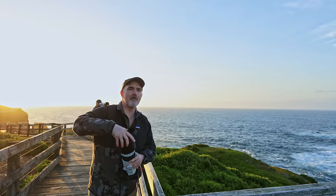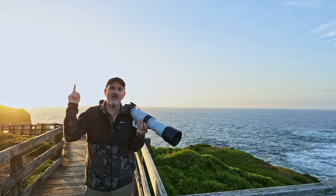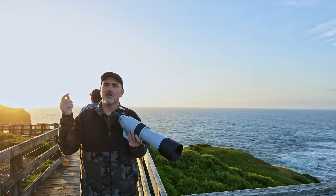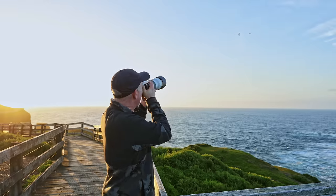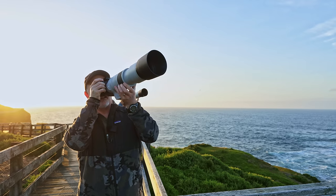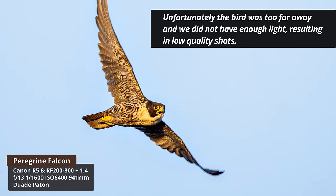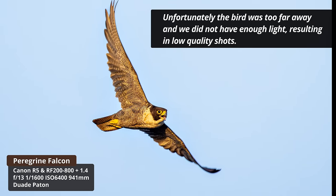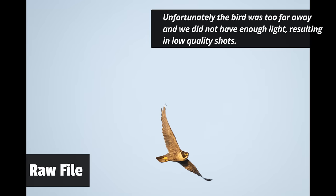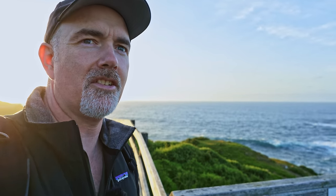There are three peregrine falcons flying around because there are so many gulls. You can hear them - that call is the peregrine falcon. They're obviously flying around trying to get the silver gulls. I was a bit too far away when one was banking around. It can be a struggle to find the subject and then zoom in. We had a bit of fun with the peregrines - now we're going down to the terns.